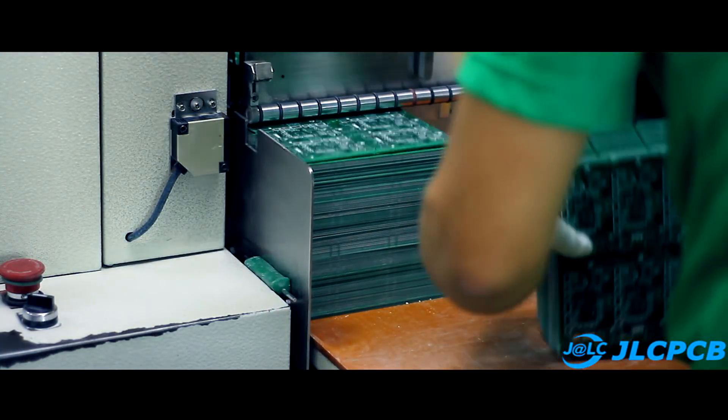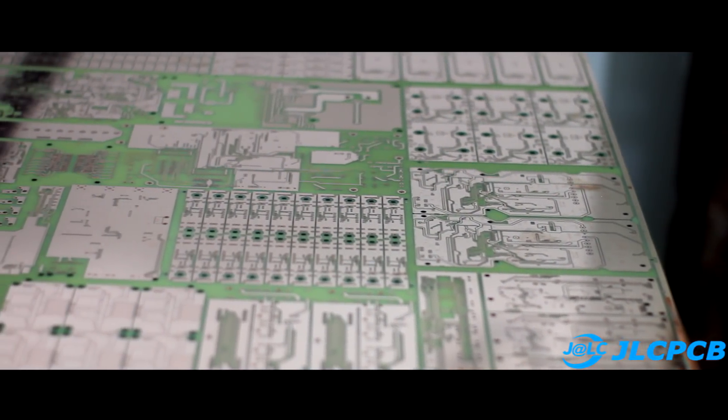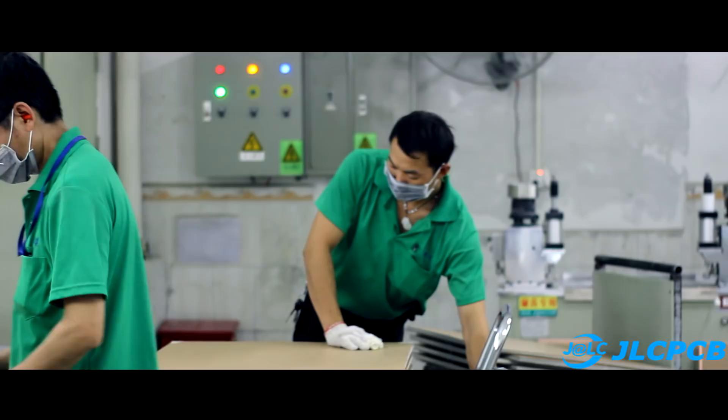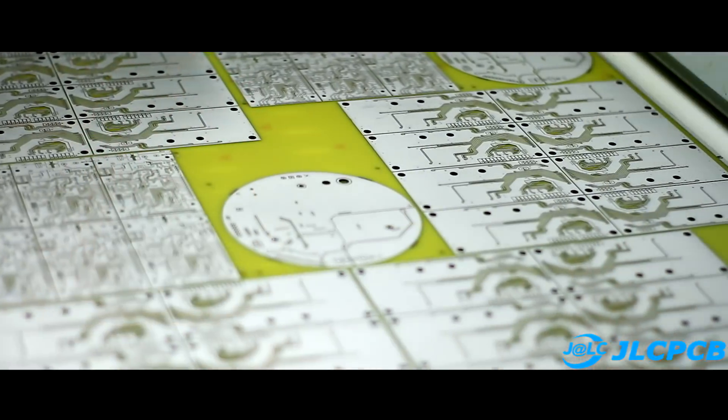As mentioned in the first video, GLC basically works with large electronics manufacturers. Perhaps the PCB of your computer or smartphone was made at this factory by the hands of these ordinary people — think about it. With you as always was Kasyan TV.